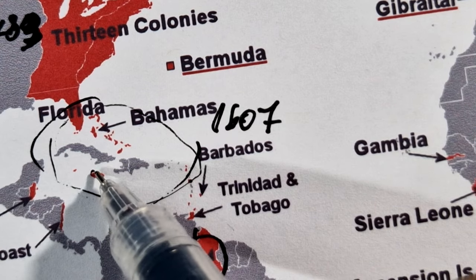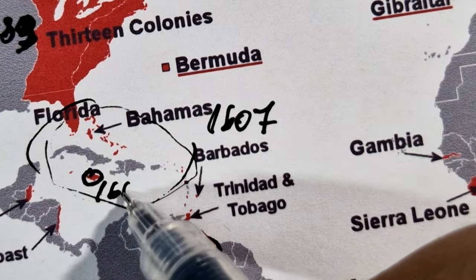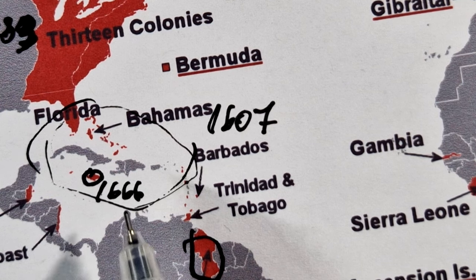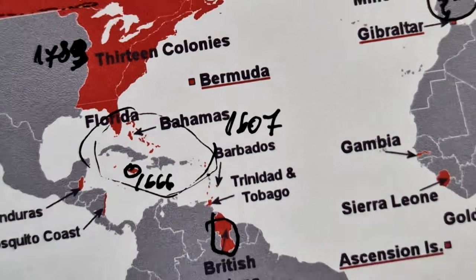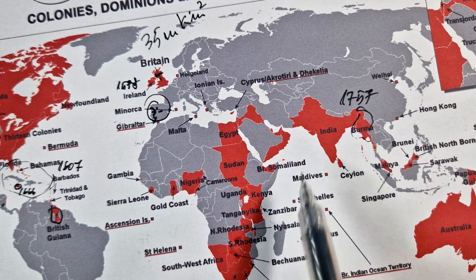England annexed the island of Jamaica from the Spanish in 1666 and succeeded in colonizing the Bahamas. Almost entirely at the end of the 16th century, England and the Dutch Empire began to challenge the Portuguese Empire's monopoly in Asia, forming private joint stock companies to finance the voyages.